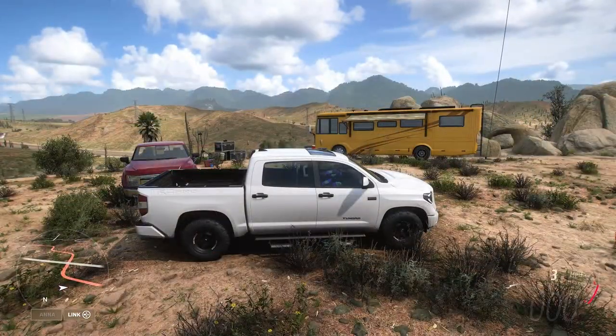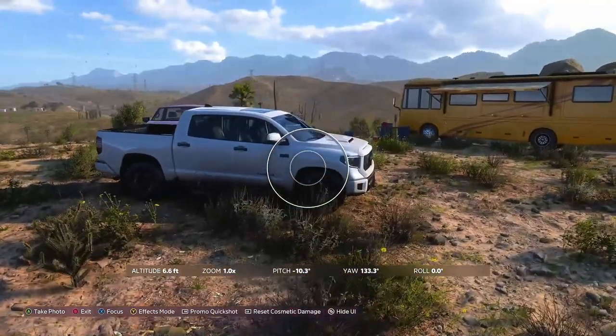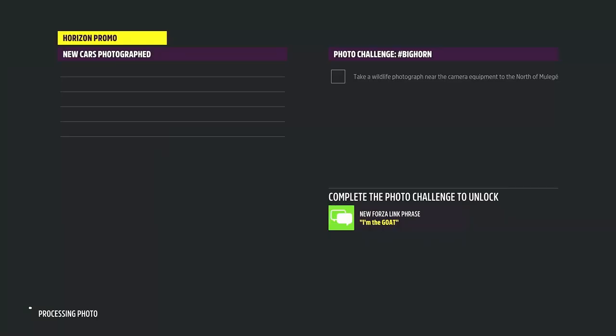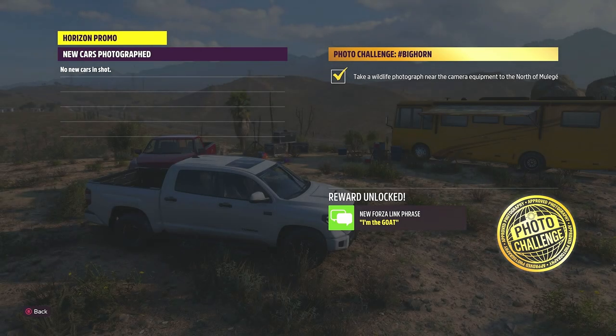As always with any photo challenge, head into photo mode by pressing the appropriate button. Make sure you have your chosen vehicle and the location in sight, go ahead and take a quick promo shot — and that will complete this week's photo challenge: take a wildlife photograph near the camera equipment to the north of Moolay, unlocking that Forza link chat phrase 'I'm the goat'.